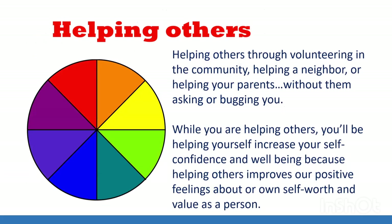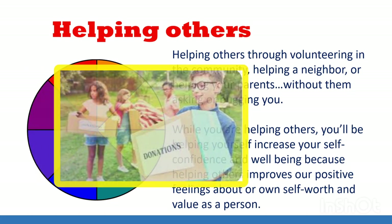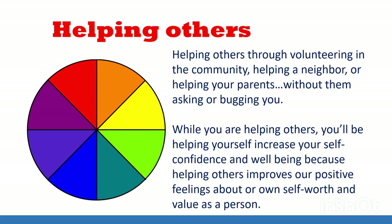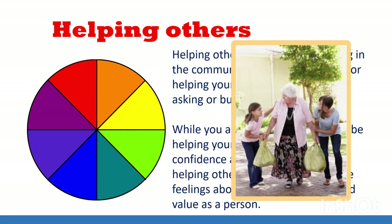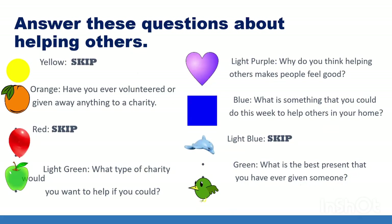The next self-care strategy is actually about helping others. Helping others means helping other people through volunteering in the community, helping a neighbor, or even helping your parents without them asking. While you are helping others, you'll be helping yourself increase your self-confidence and well-being, because helping others improves our positive feelings about our own self-worth and value as a person. It's kind of the same thing as giving a gift to somebody — it feels great to make somebody else smile. Pick a color. If you got yellow, red, or light blue, this round you're a skip.